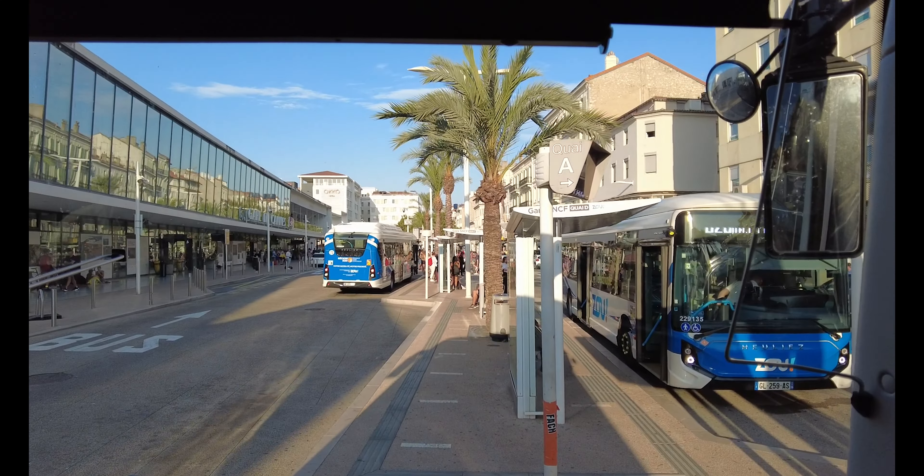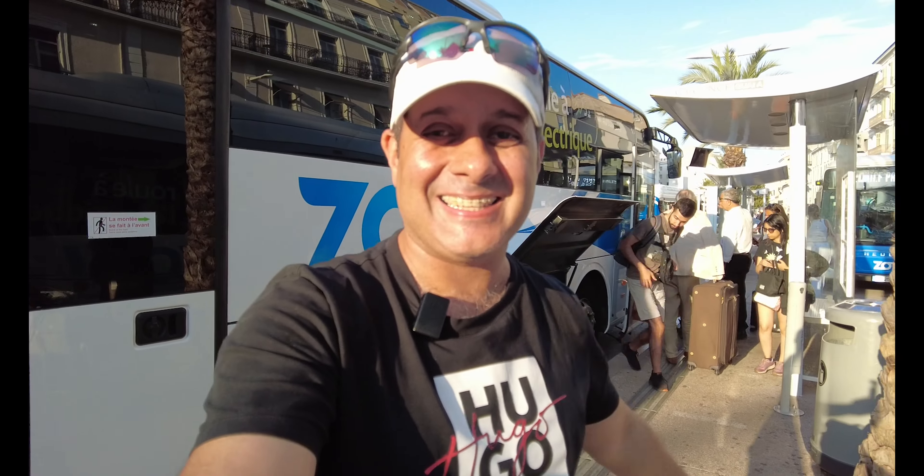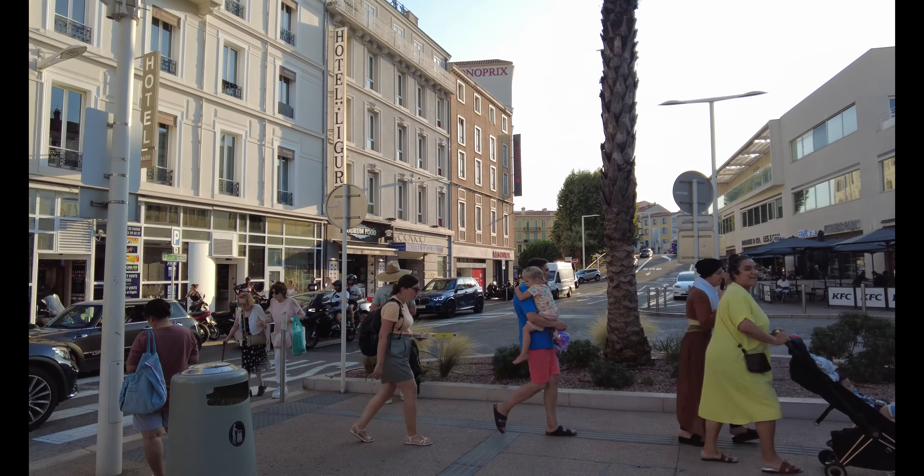I've arrived in Cannes — what an awesome journey on the coach! It took about 30 to 40 minutes; there was a bit of traffic but it wasn't too bad. The weather is beautiful, it's about 7:30 now and I'm heading to my hotel first before exploring. Hope you enjoyed this vlog — please like and subscribe and I'll see you guys again very soon. Take care, au revoir!